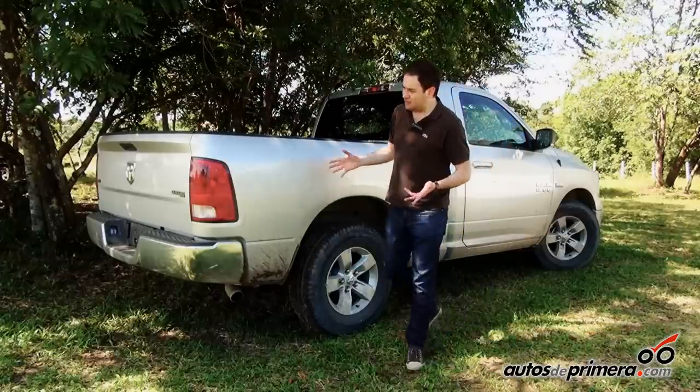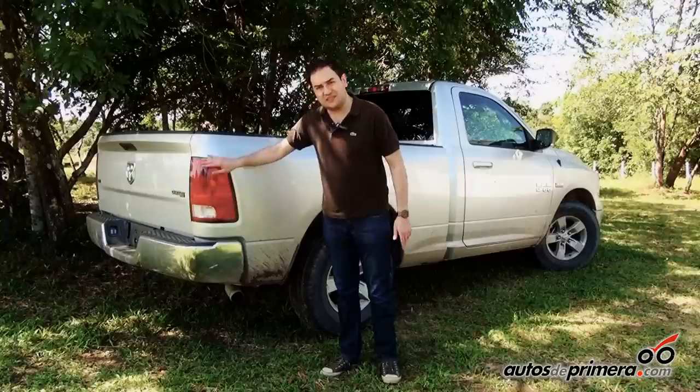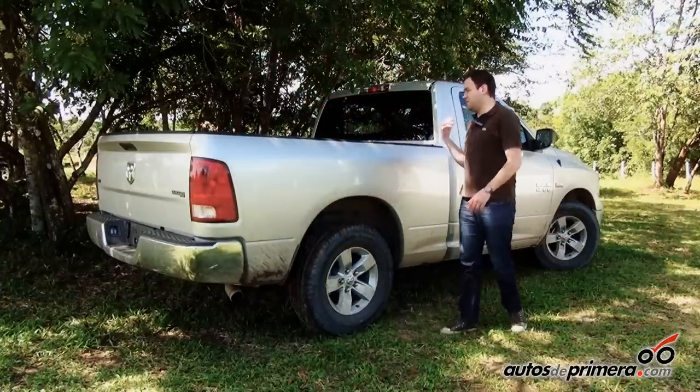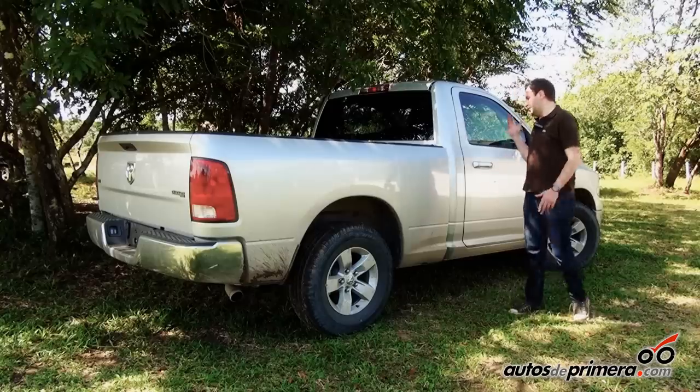On the rear side of the Ram, we will find the new grille and the more accentuated Ram logo, in the same way as the front panel.